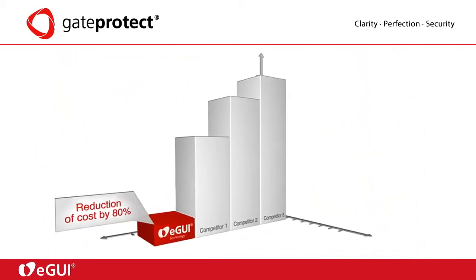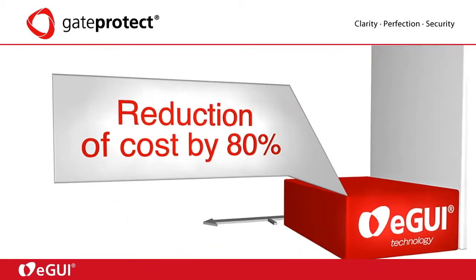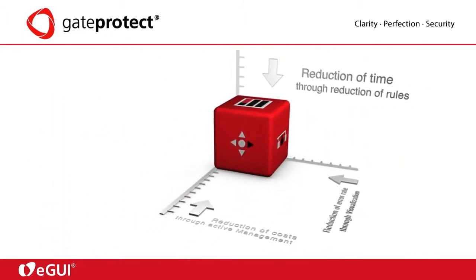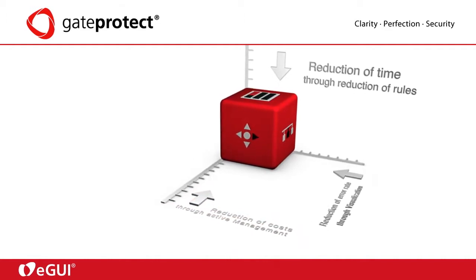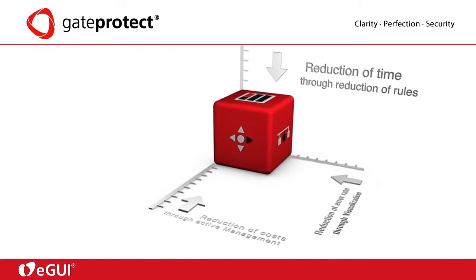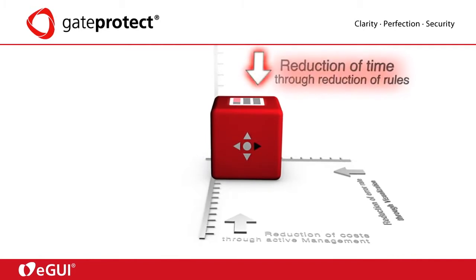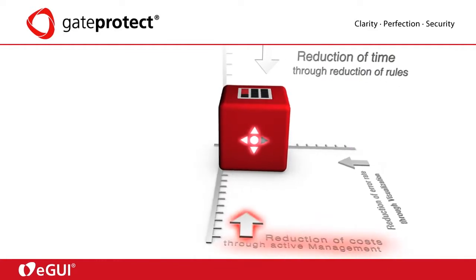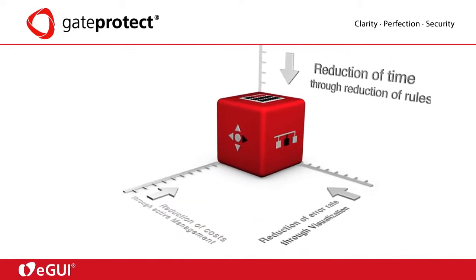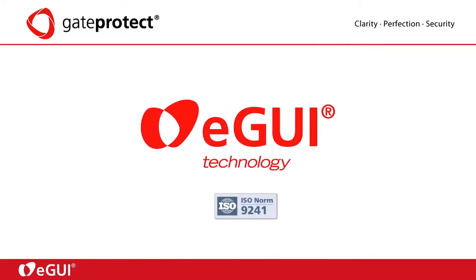By managing all settings with the eGUI technology, costs for management and operation of the system are reduced significantly. The active management with the eGUI reduces your operating costs substantially. To summarize, the eGUI technology offers: reduction of time through reduction of rules, reduction of error rate through visualization, and reduction of costs through active management. GateProtect consistently implements the rules of ISO norm 9241 in the realization of the eGUI technology.